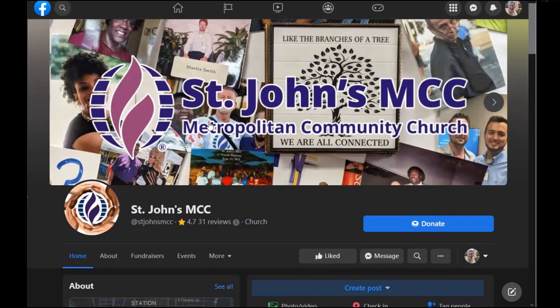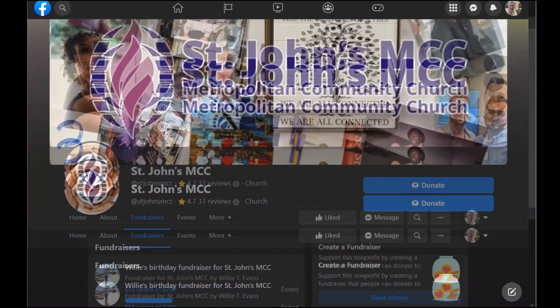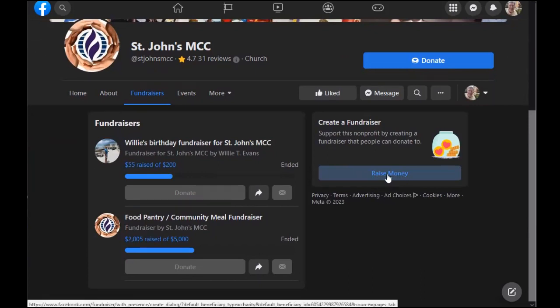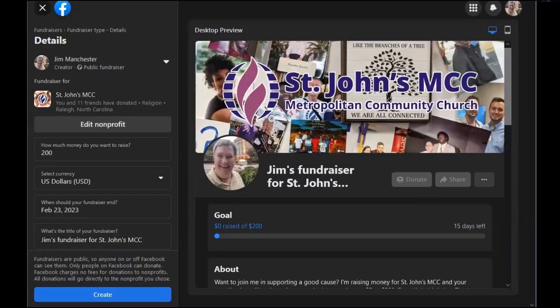Go to the St. John's MCC page on Facebook. Since I use dark mode all the time, it might look different for you. But right down here is the Fundraisers tab. Click on that and then scroll down. You'll see other fundraisers that people have created in the past. On the right side over here, click on the Raise Money button and a Details panel opens to the left. And here's where the fund starts.